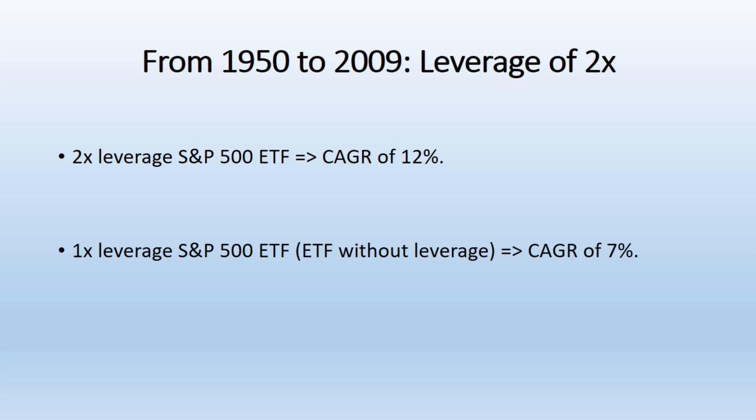Challenges of Higher Leverage. Despite the higher returns associated with leverage, there is a diminishing return with excessive leverage. The data suggests that when leverage levels increase, e.g. 4x or higher, the returns start to decline because of the daily resetting nature of leveraged ETFs. This daily resetting introduces a phenomenon known as volatility drag, where the compounding of gains and losses over time can reduce overall performance, especially during volatile periods.